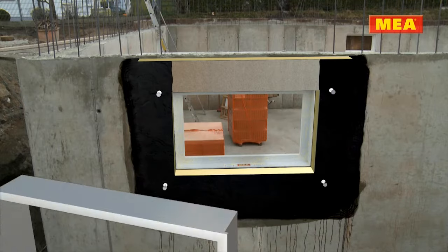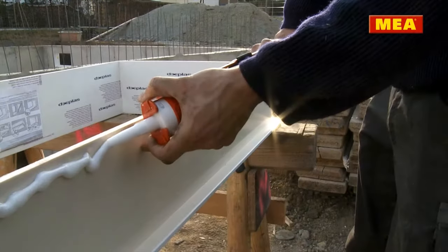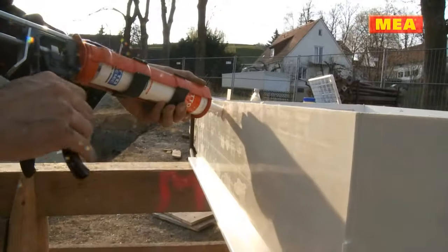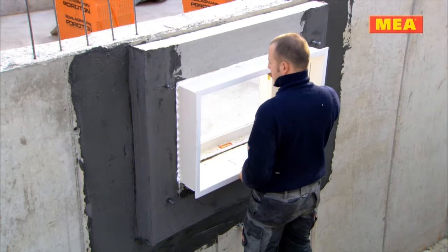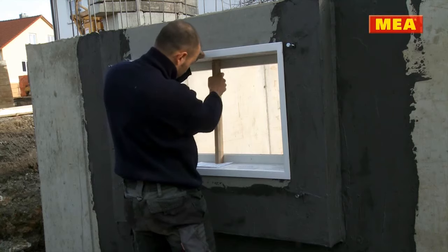The one-piece perimeter cover frame is glued directly in the external wall facing, thus providing a uniform, smooth, easy to clean surface, and subsequent plastering is no longer necessary.